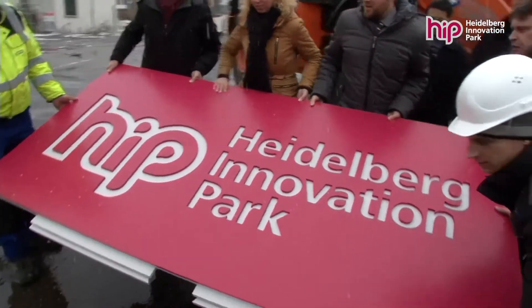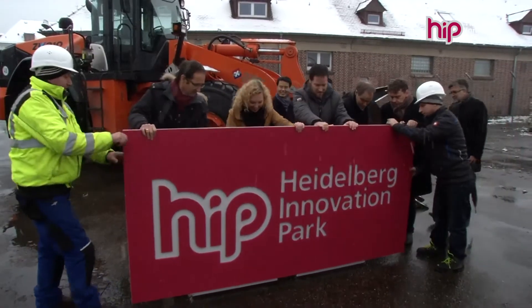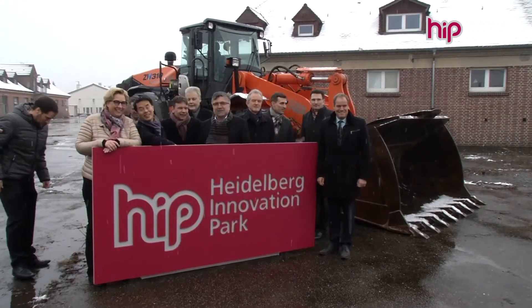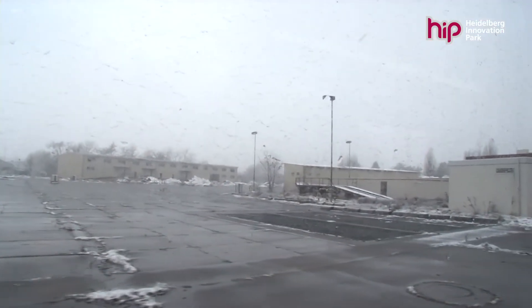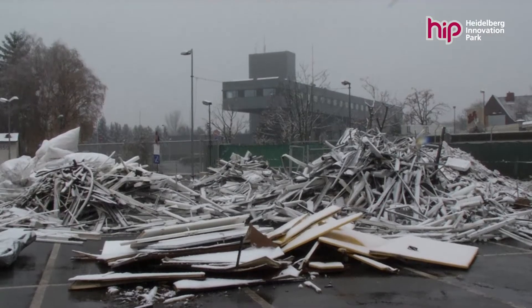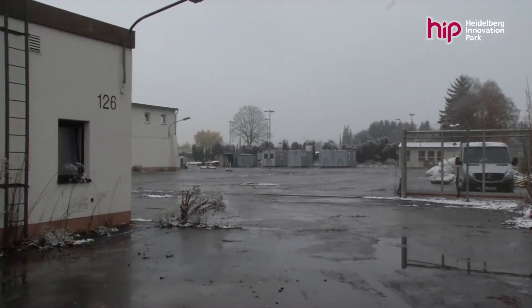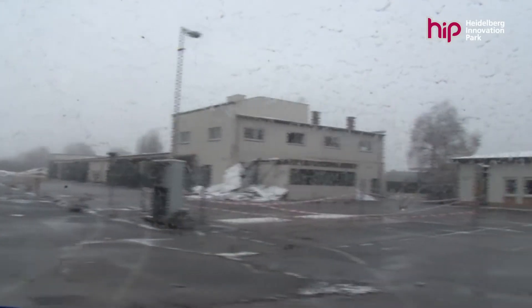The Heidelberg Innovation Park will be located in the heart of Heidelberg, between the neighborhoods of Bahnstadt and Kirchheim. November 2017 marked the kickoff of a project that will transform the former barracks into one of the most modern commercial parks in Germany. Fifteen hectares are being transformed into a hotspot for innovative companies in IT, digital media and Industry 4.0.